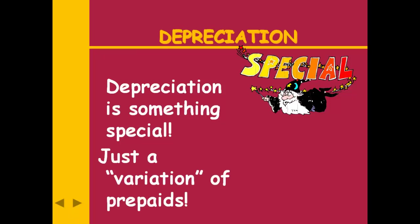Remember I told you we had four types of adjusting entry and one of them has what I call a spinoff. Well, this is a spinoff. This really is just another type of prepaid.